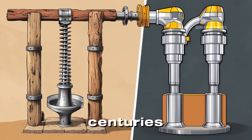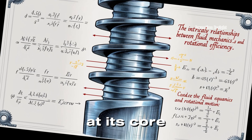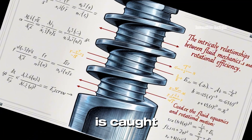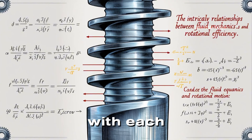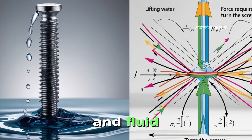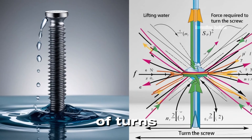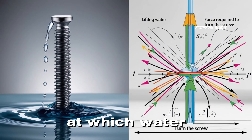Though designed centuries ago, this principle is still in use today. At its core, the Archimedes' screw applies fundamental principles of physics. As the screw rotates, water is caught between the blades and trapped in pockets, lifted higher with each turn. Archimedes' understanding of buoyancy and fluid mechanics made this invention remarkably effective. The angle of the screw and the number of turns play a crucial role in determining the height and speed at which water can be moved.